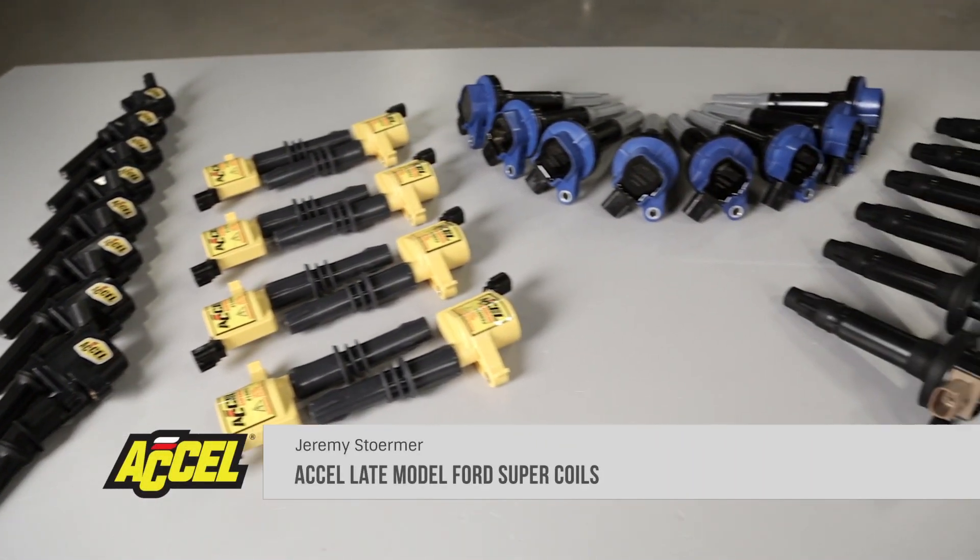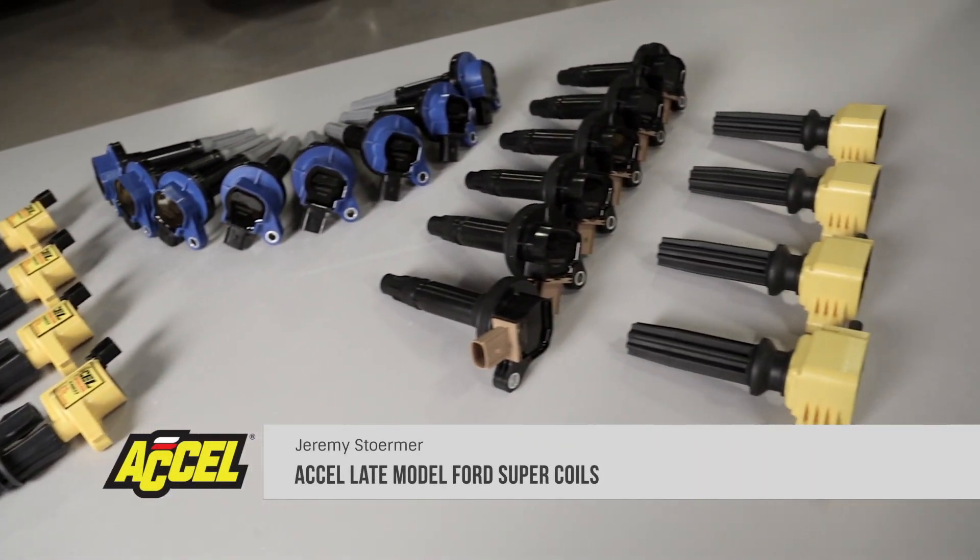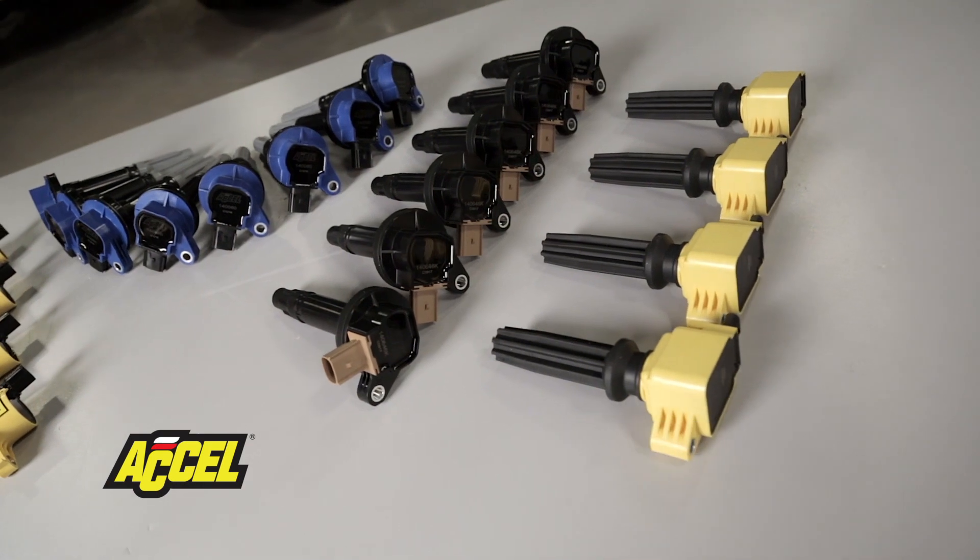Accel coils have been throwing sparks for more than 40 years now, and we don't plan on stopping anytime soon. Accel's coil-on-plug super coils are packed with a ton of features to keep your late model Ford hitting on all cylinders.